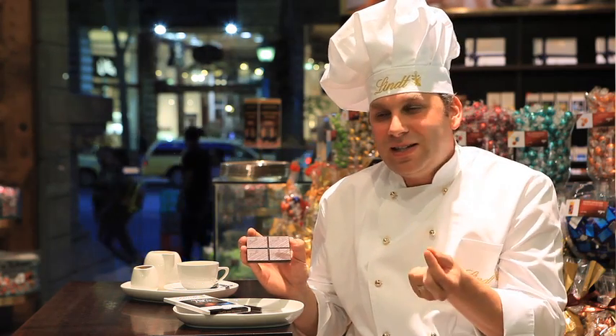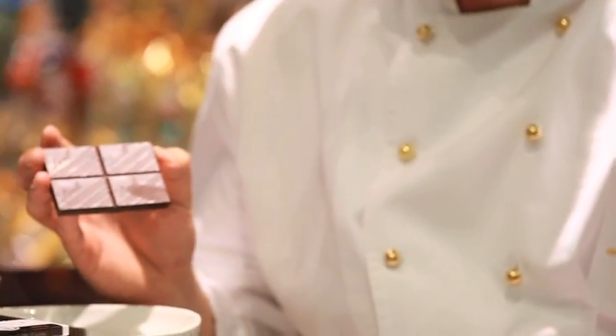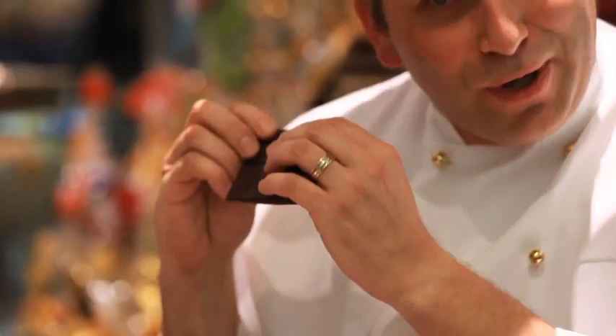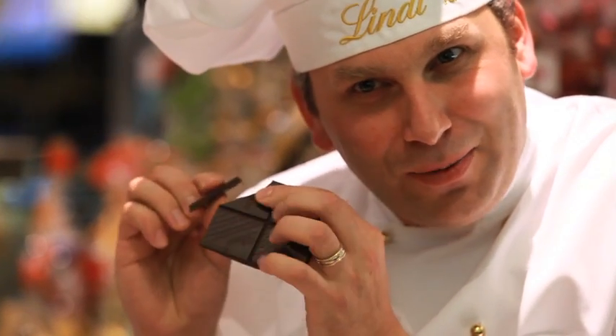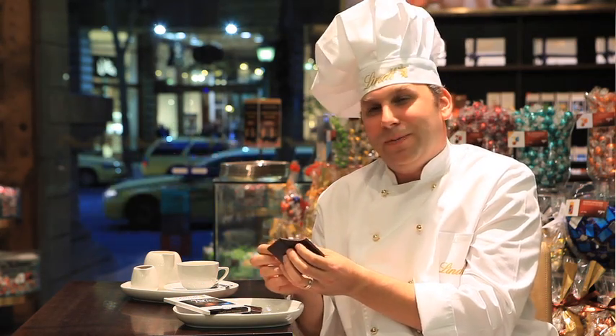If the chocolate feels sandy, that indicates it isn't smooth. You can actually tell a lot by just listening to chocolate — just bring it up to your ear. Once you break it, with good quality chocolate you get that really loud and sharp snapping noise. A nice clean break indicates that the chocolate is dense and top quality.